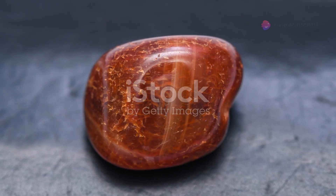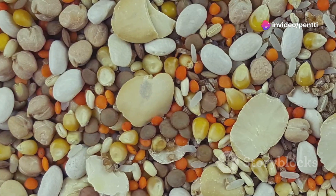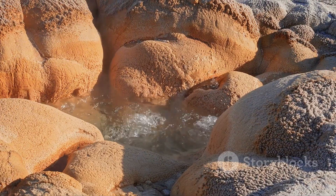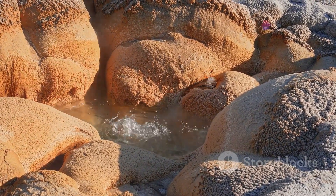First up, let's talk about Red Creek Jasper. This stone is truly a masterpiece of nature, known for its beautiful, earthy tones and intricate patterns. It's like each piece tells a story of ancient landscapes, with colors that range from deep reds to soft greens.